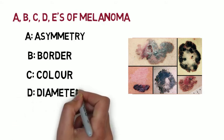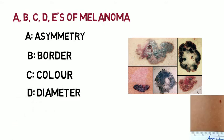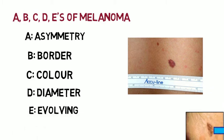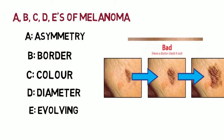D — Diameter: melanoma moles are usually larger than 6 millimeters. E — Evolving: melanoma often changes over time, whether that be in size, texture, or color.